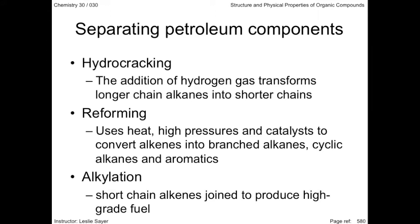Another type of reforming is alkylation, where short chain alkenes are chemically joined under controlled heat and pressures with an acid catalyst to produce high-octane gasoline for high-performance engines and jet fuel.